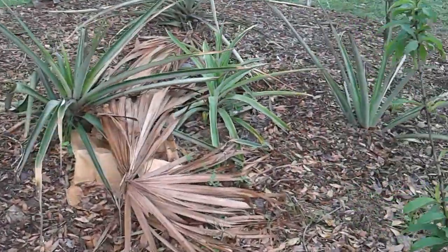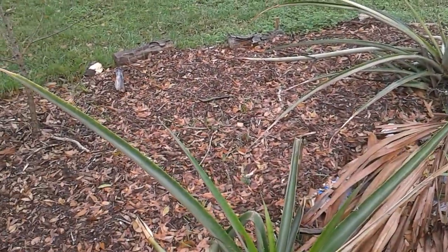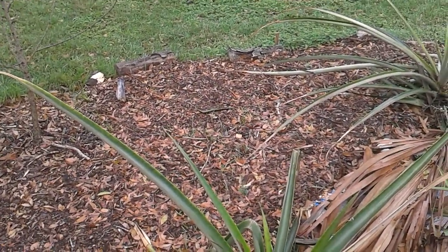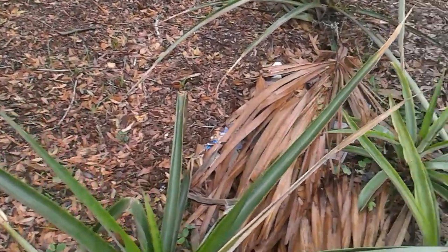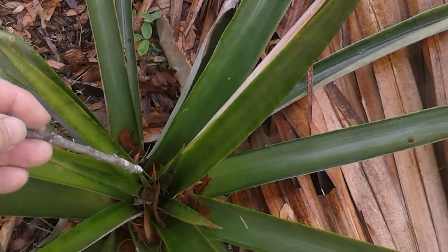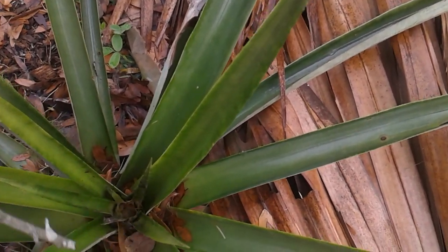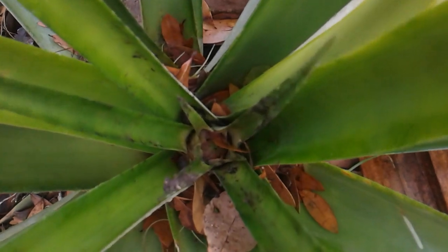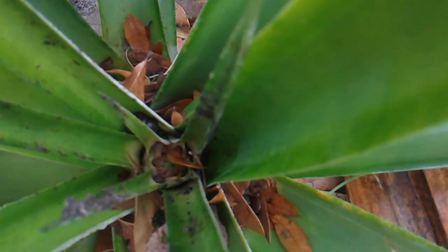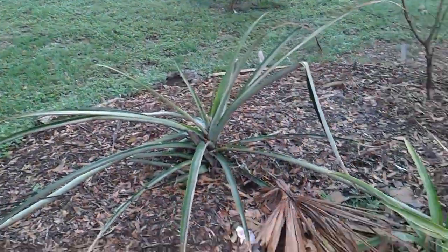We got quite a bit of rain just a couple of days ago — an inch and a half, several inches. A good amount of rain. And I've been noticing that we do have pineapples coming up. This is rather amazing because I just put these in the dirt. These are the pineapple plants up in the dirt and they're already growing a pineapple.